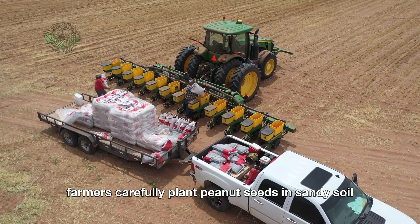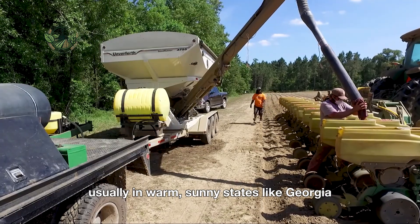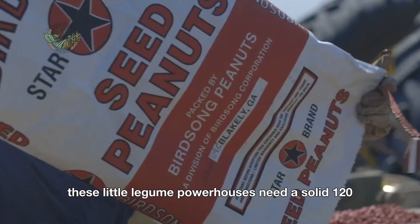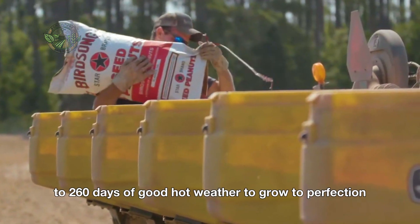Farmers carefully plant peanut seeds in sandy soil, usually in warm, sunny states like Georgia, Alabama, and Texas. These little legume powerhouses need a solid 120 to 160 days of good, hot weather to grow to perfection.